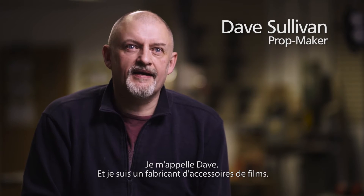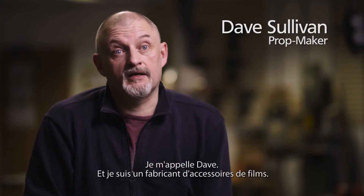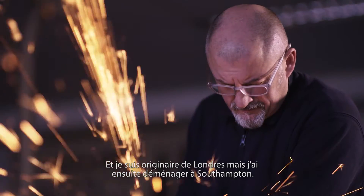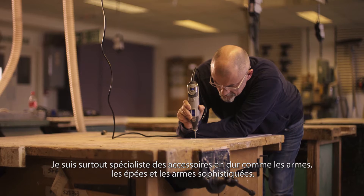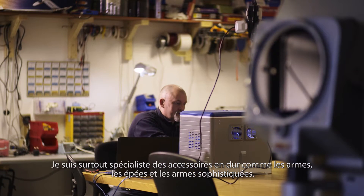My name is Dave and I'm a film prop maker. I'm originally from London but then moved to Southampton. I mostly specialise in hard props — so that's weapons and swords and fantasy weapons.